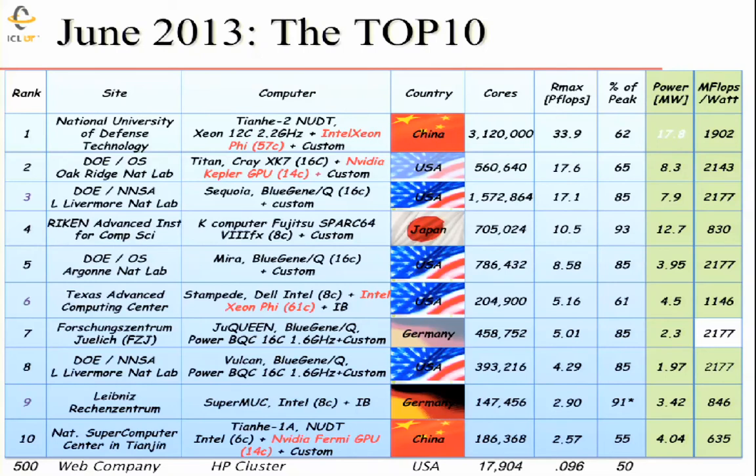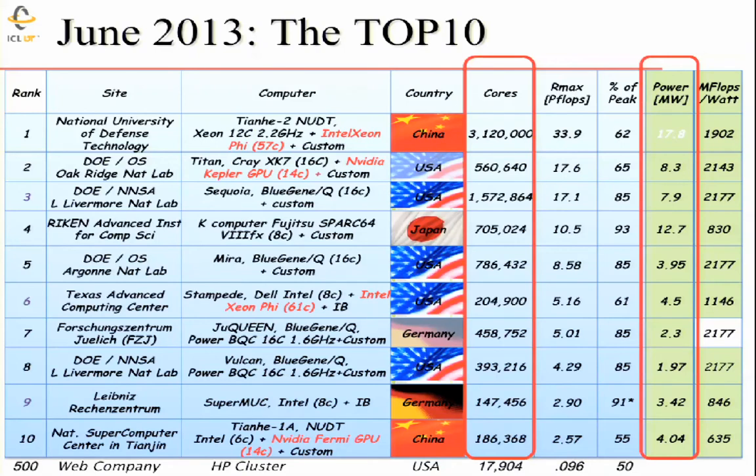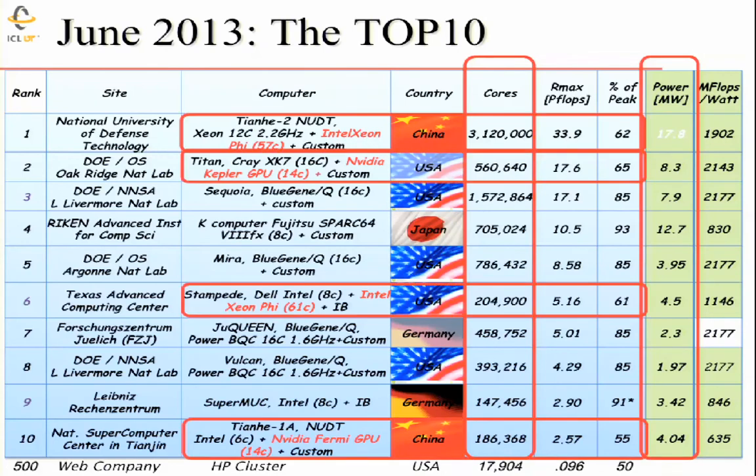Some reports put the cost at $300 to $500 million for the system in China. Going down the list, machines are in various countries — Japan has one, Germany has a couple, China has two on the list. All these systems have large numbers of cores — three million, one and a half million — and large power requirements. In the U.S., the rule of thumb is a megawatt-year is a million dollars, so that machine costs about $18 million per year just to run. Four of the top ten systems have heterogeneous GPU or co-processor components.